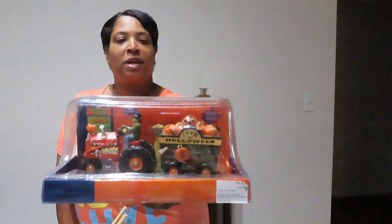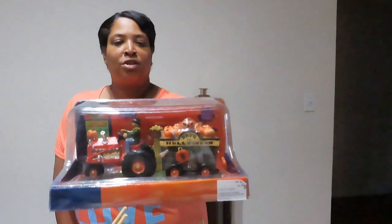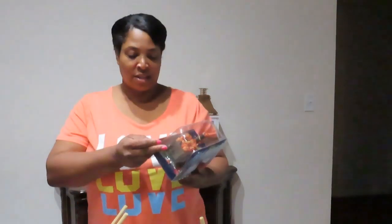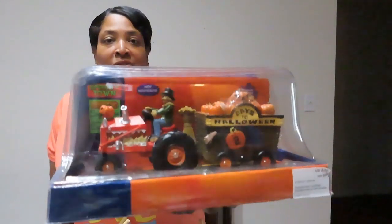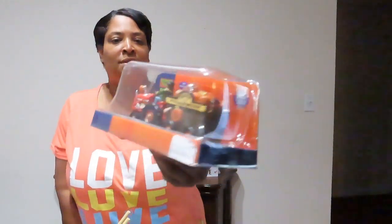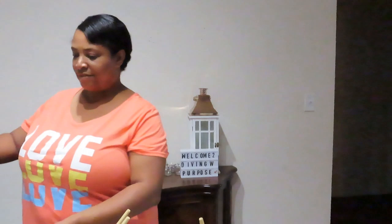This right here is from Spooky Town — it's a signature piece from Michaels and it has a countdown to Halloween. The US price is $35 and in Canada it's $50. Look at that, it looks really cute.